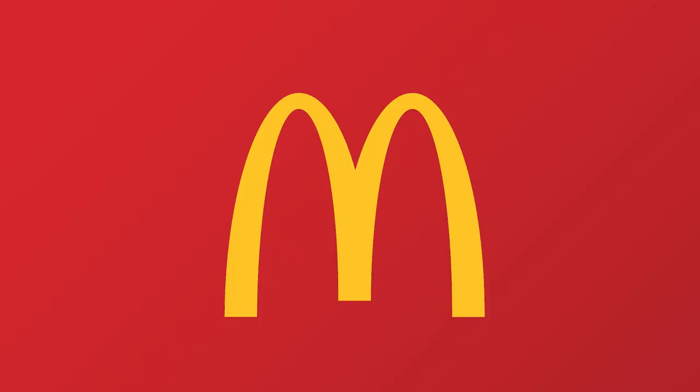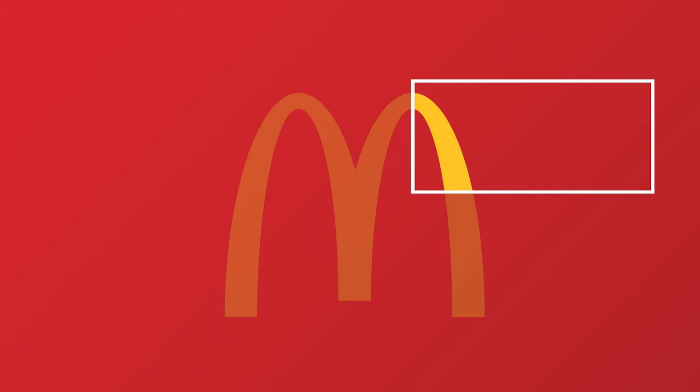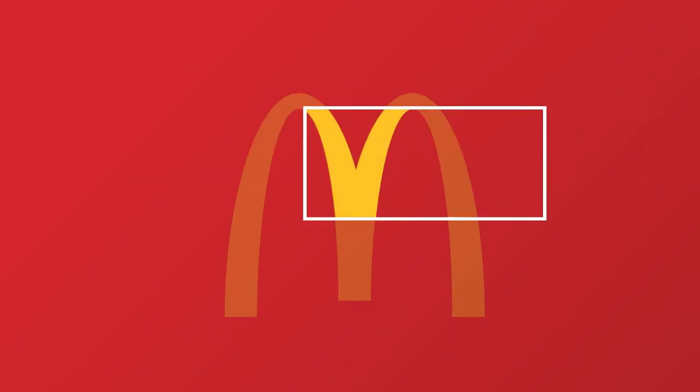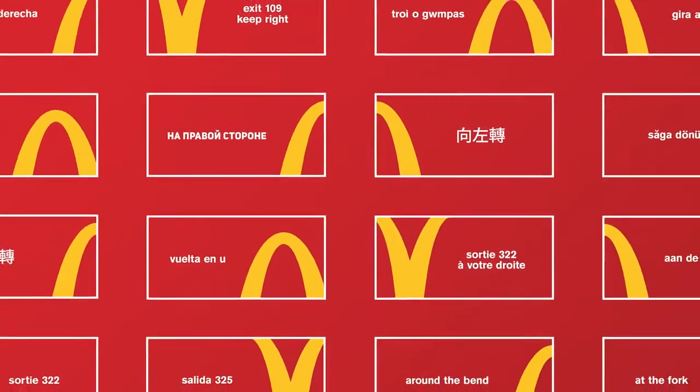So to create a new wayfinding system, we noticed that the directions were already right there in the logo. By cropping the golden arches into a directional path and reducing the visuals to only what's essential, we transformed an underutilized media space into a simple unified design system, adaptable to any market around the world.